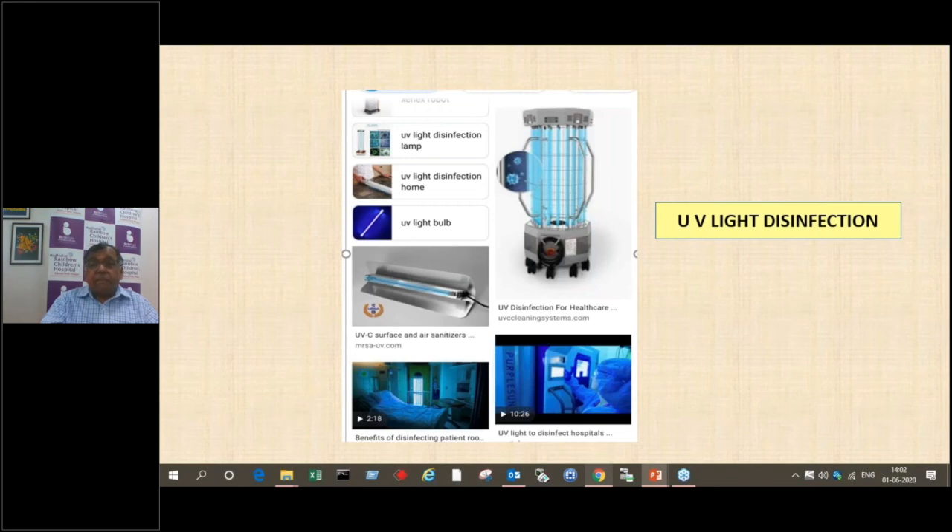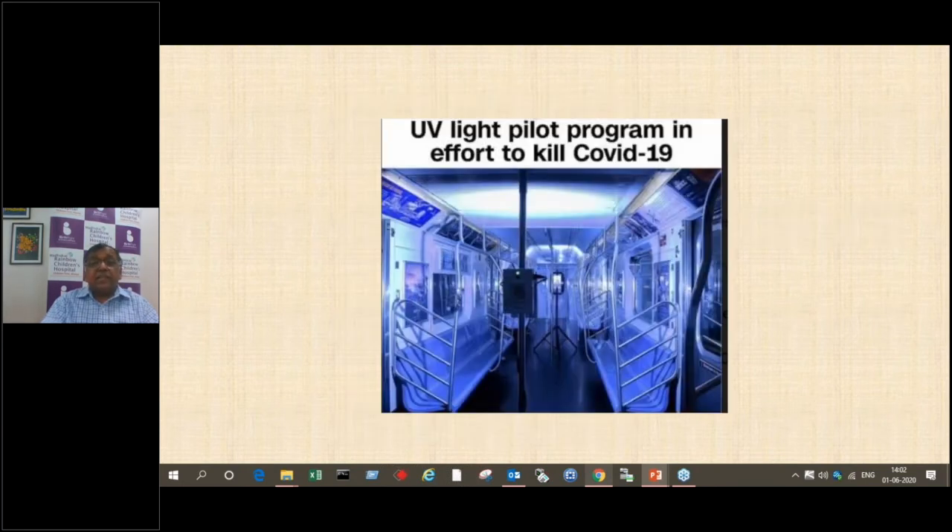Ultraviolet disinfection cannot be done during working hours — either at the end of the clinic, leave the ultraviolet light on for some time, or do it before anybody comes in the morning. Various UV models are available. This will sterilize the atmosphere but cannot be used while the clinic is occupied. This method is also being used in New York where subway trains are taken to the yard and sterilized with ultraviolet light for half an hour before circulation, as all surfaces were getting contaminated and metro was a major source spreading the virus.